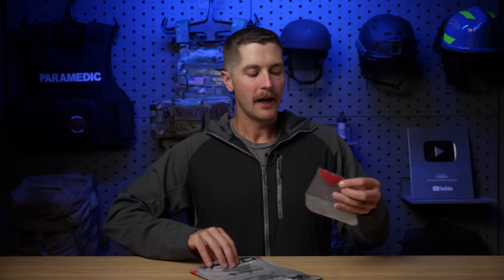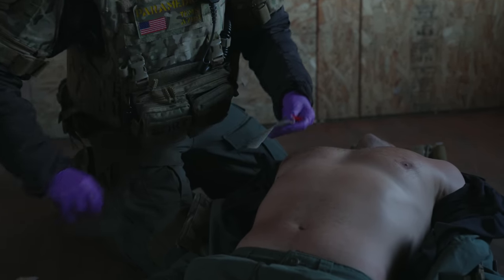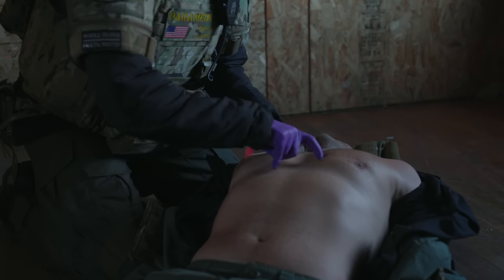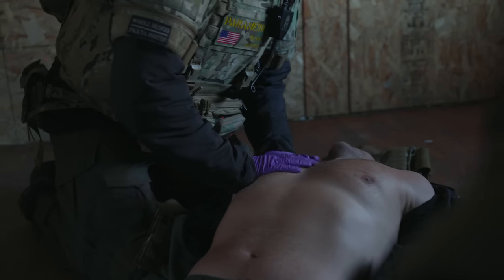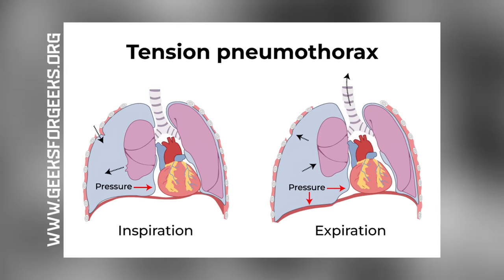We've got these occlusive dressings — very, very sticky. If somebody is shot in the chest, we take one of these and place it right over that wound. This one has two, so we're going to look for an exit wound as well — one in the front, one in the back if they have an exit wound. That's going to prevent air from entering. One risk by covering these up is causing what's called a tension pneumothorax — air fills up into the chest cavity from a hole in the lung and isn't able to escape, slowly compressing the heart, the other lung, and vascular structures in the mediastinum, which can kill them relatively quickly.